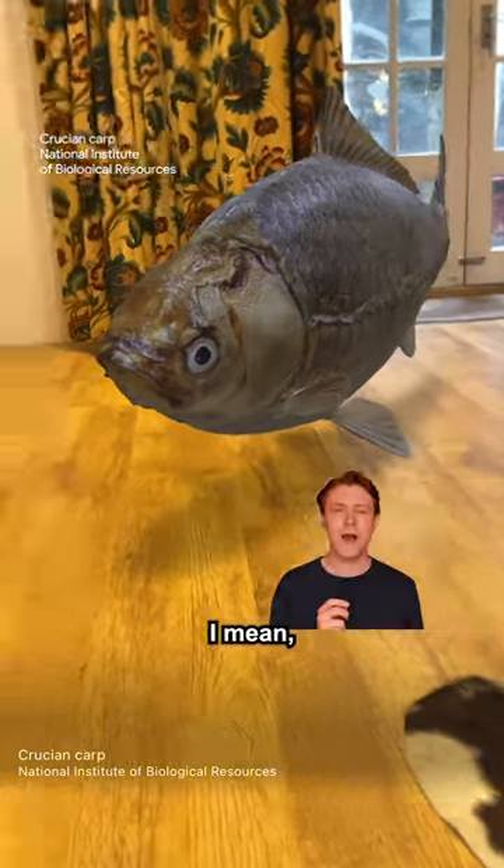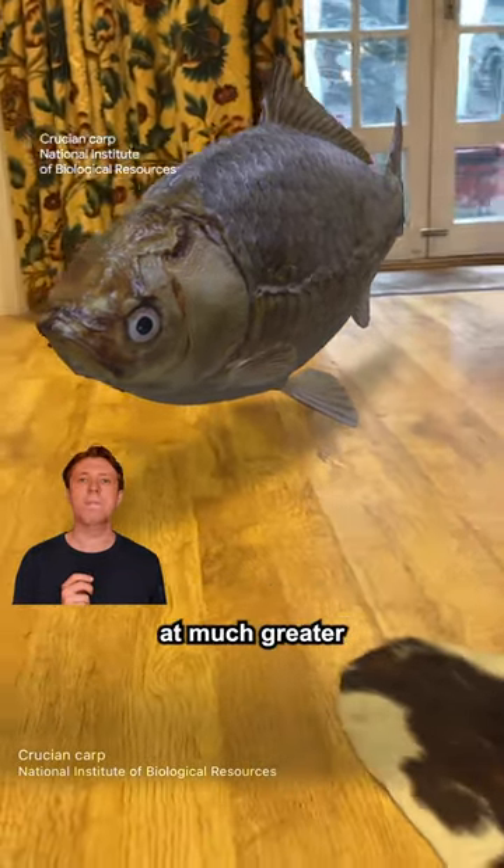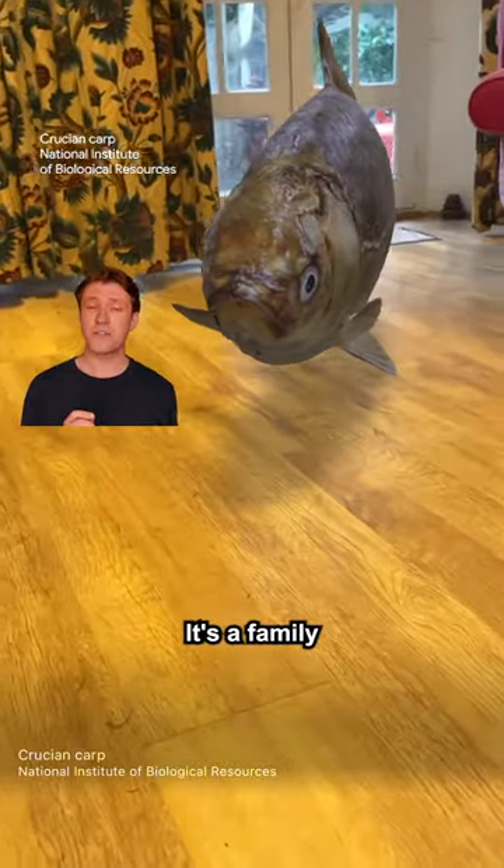What have we got next? The crucian carp. This really is your classic fish — typical of an animated film or a fish counter. We're looking at much greater colorability on this one. In terms of pros, it's a family fish.